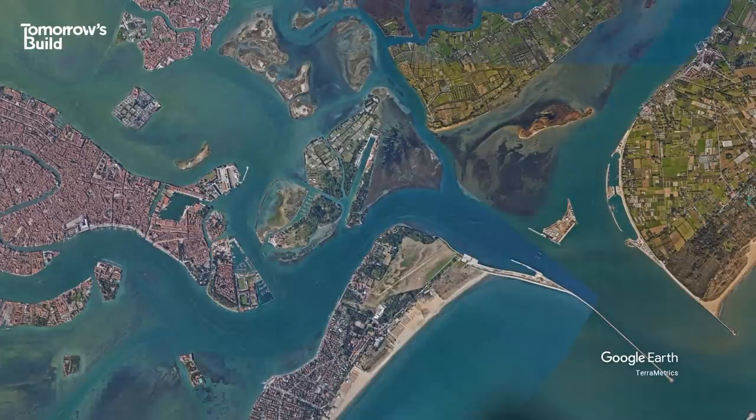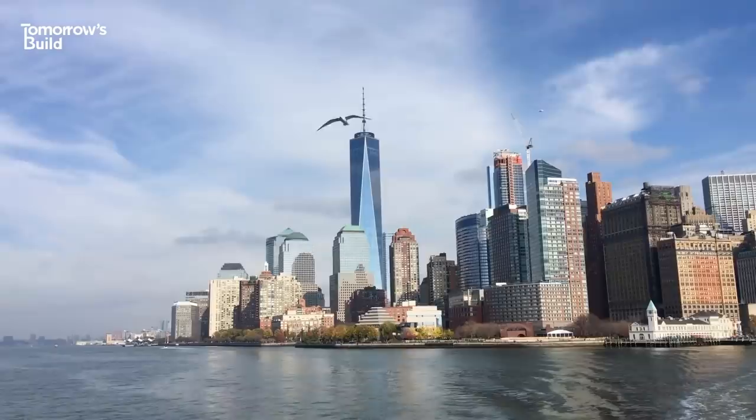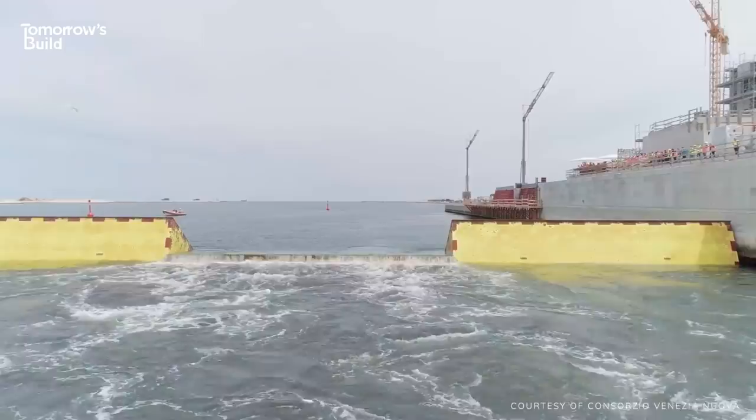Even when MOSE is deployed, there's still a way for vessels to get through. Locks were built alongside the barriers to ensure some boats could still come and go, even when the gates are up. It's a clever flood defence system that could also make a difference around New York City, on San Francisco Bay or in Sydney Harbour in the years ahead. But before these cities add the idea to their basket, it's important to ask a fundamental question: does the system in Venice actually work?